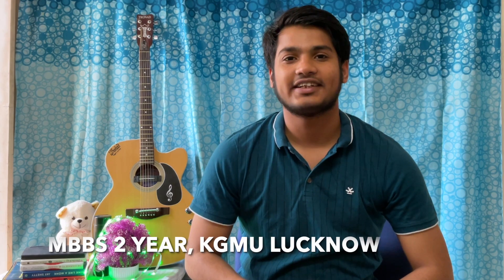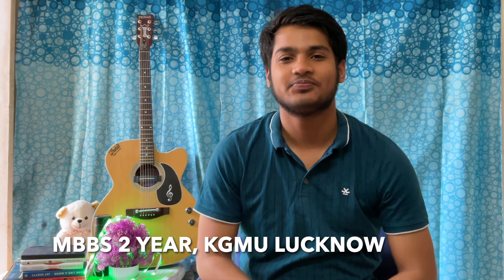Jai Hind everyone, I am Pragesh Mishra, second year MBBS student at King George's Medical University Lucknow, and welcome to my channel. This is the third video of the NEET Decode series in which we will be covering how to ace your NEET Physics exam.